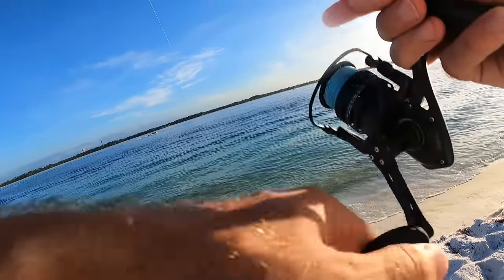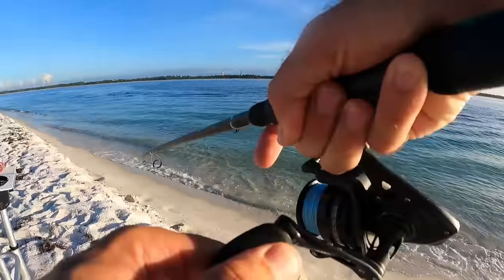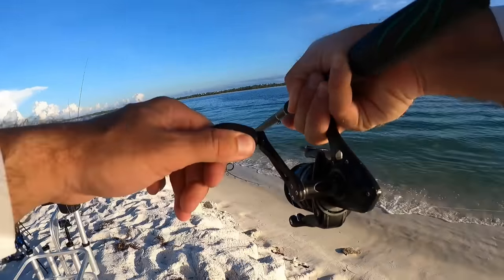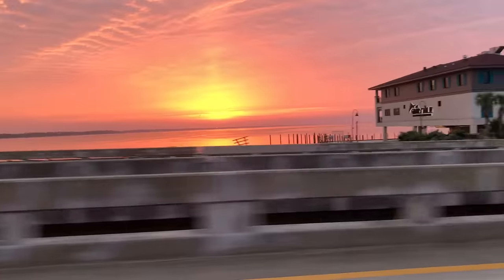Our little rod just got hit right here! Let's see if he's on — yep, oh yeah! Right here next to the shore. Hey, that's a fighter, dude!